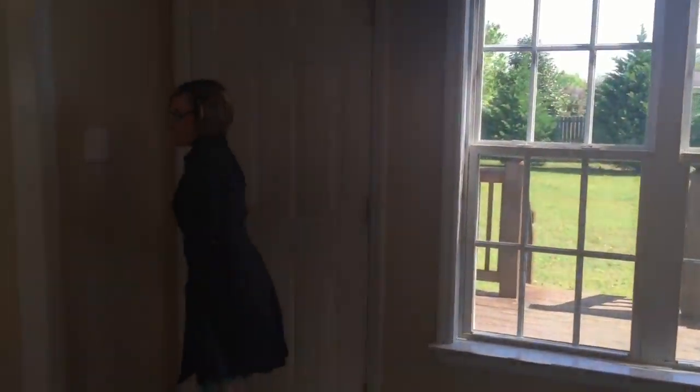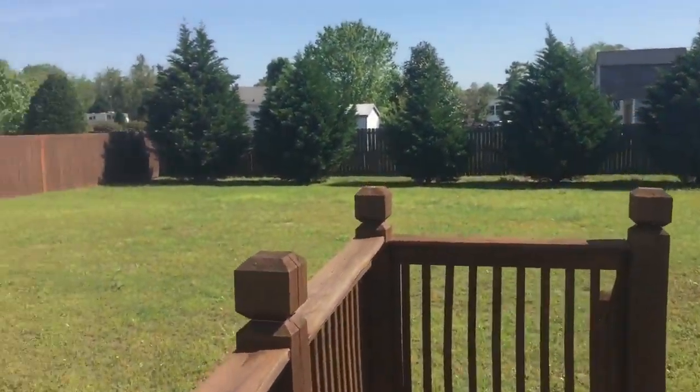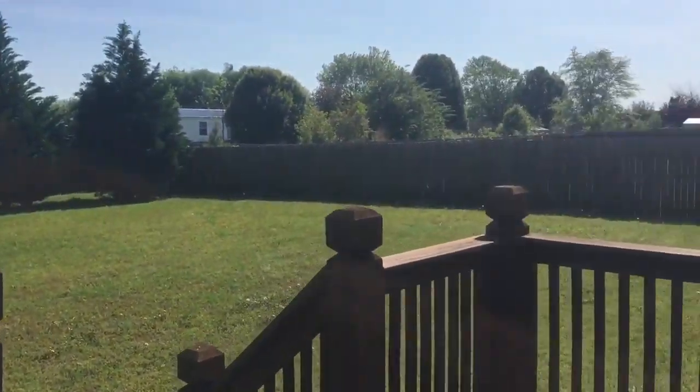And the best part is you have a view to your nice big backyard. Just step right out here — it's a nice deck, a nice big yard, nice and private.